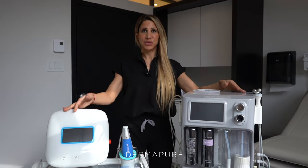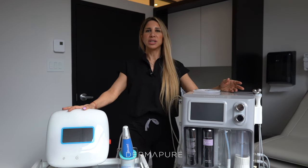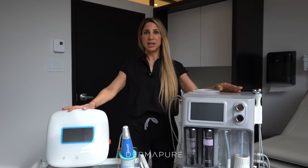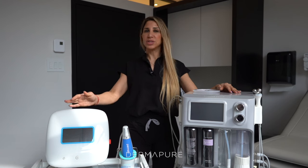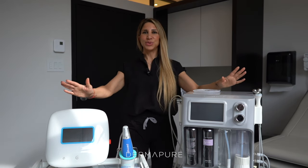By combining both treatments you're really maximizing your results, because one is really working on exfoliating, getting rid of all the dead skin and hydrating your skin, and the other one is really going to work in depth, working on texture. Together, it's a powerful duo.